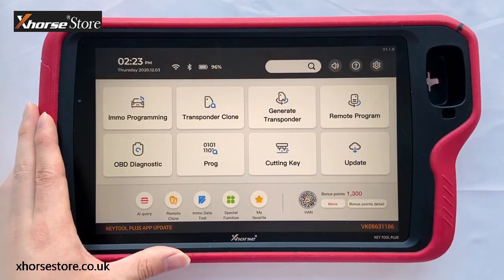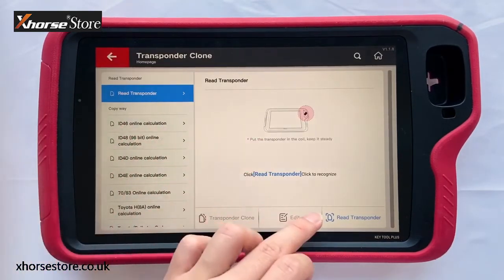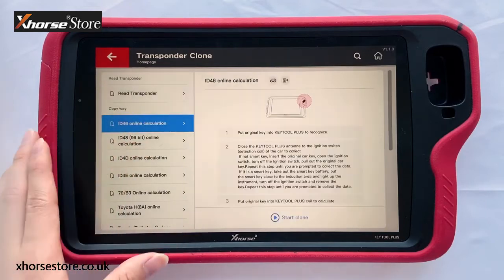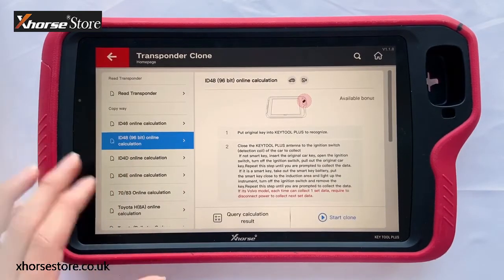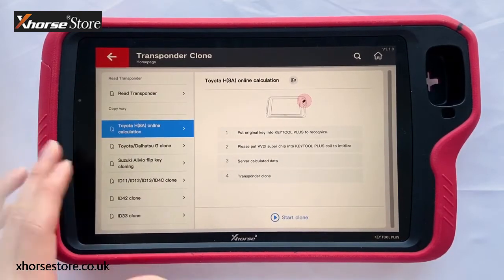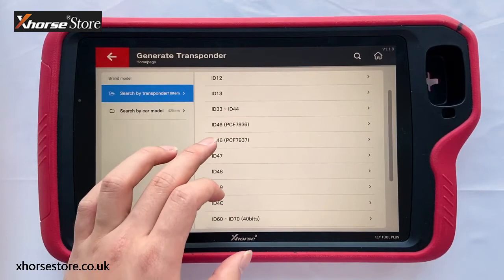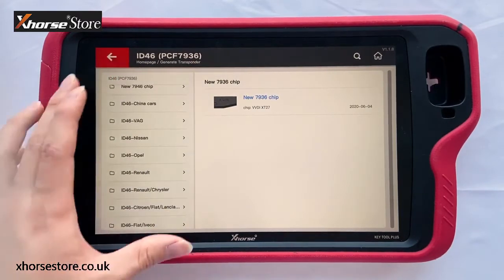Next, let's move to transponder clone. Key2 Plus supports transponder clone. You can place the transponder in the small hole. The big hole is the detection coil where you can place remotes, generate transponders, and detect the transponder info in the key. It supports ID46 calculation, ID48 calculation, and you can also find Toyota 8A online calculation, along with other transponder clone options. Then, for generate transponder, it can generate ID46, and you can also choose to generate a specific 4A transponder.